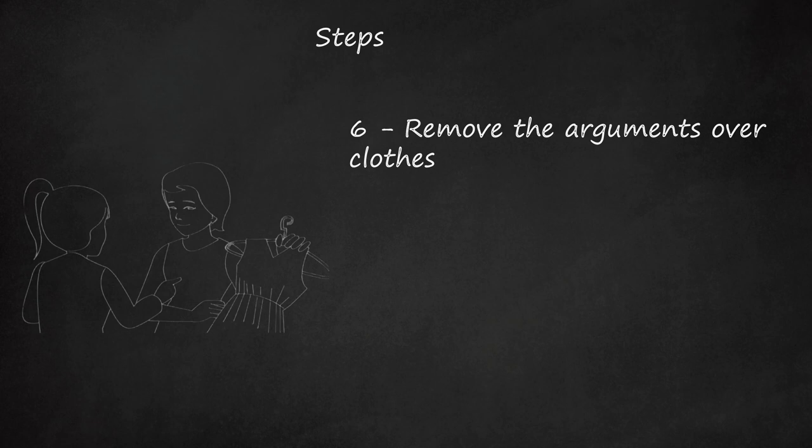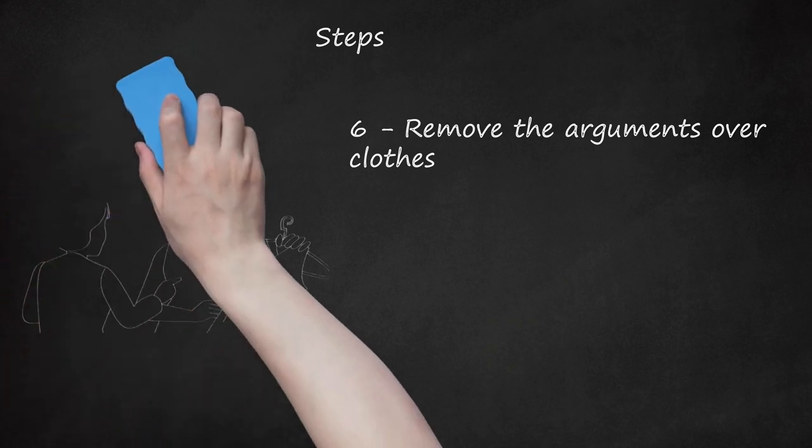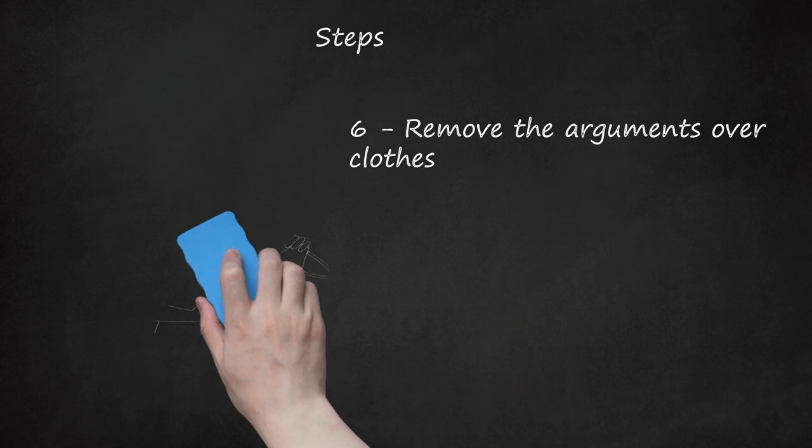Don't bend and give them any third option — they're looking to gain the upper hand and control the situation, so you need to communicate that that's not going to happen. You can also let small children throw together whatever crazy outfit they want, stipulating only that it has to be appropriate to the weather.